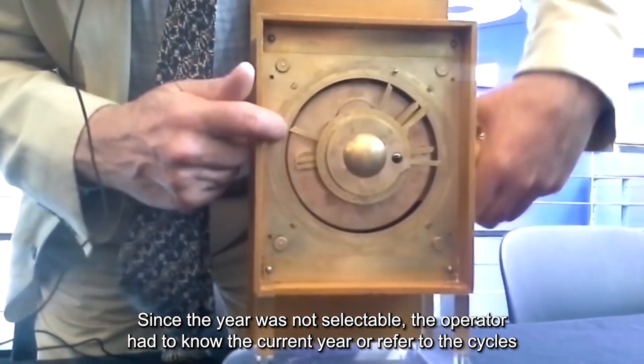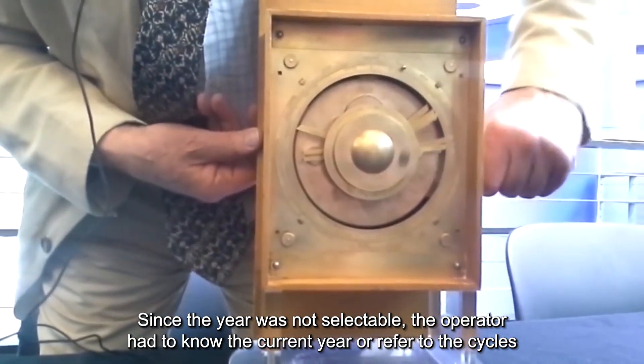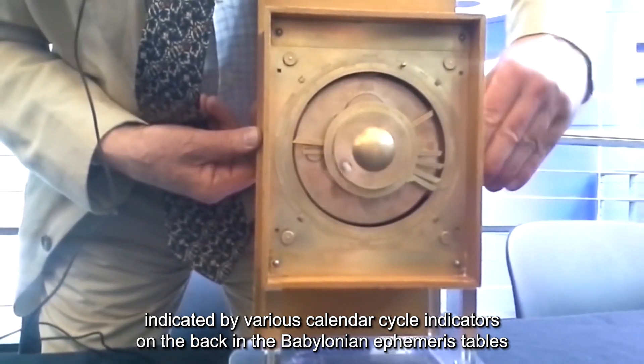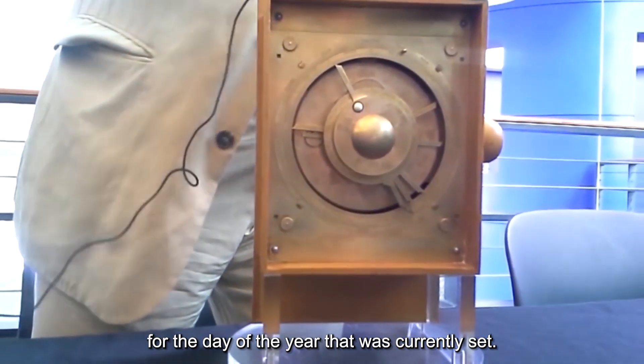Since the year was not selectable, the operator had to know the current year or refer to the cycles indicated by various calendar cycle indicators on the back in the Babylonian Ephemeris tables for the day of the year that was currently set.